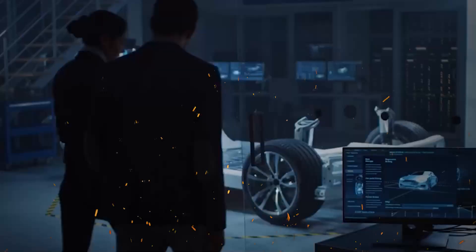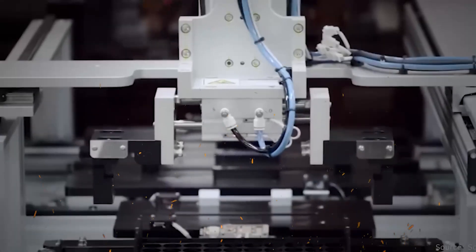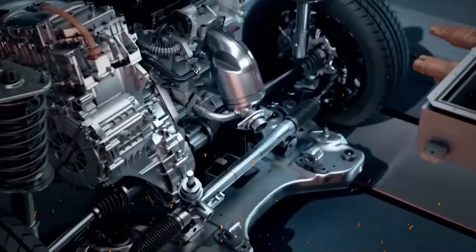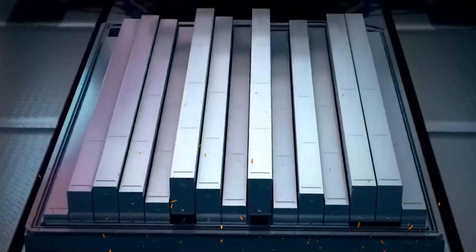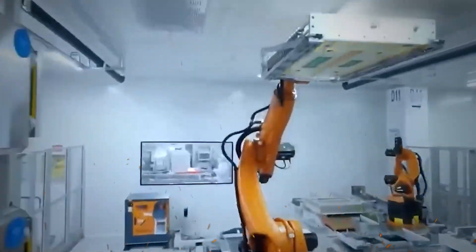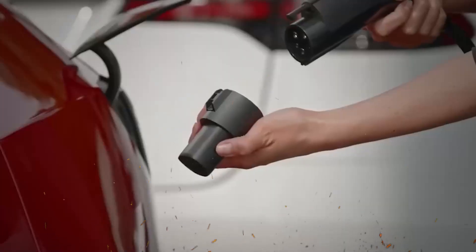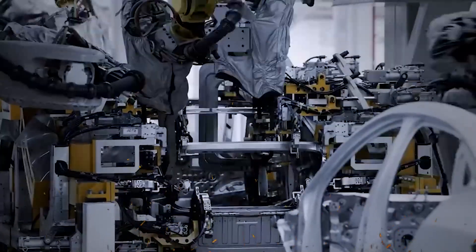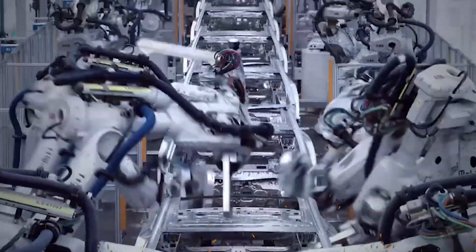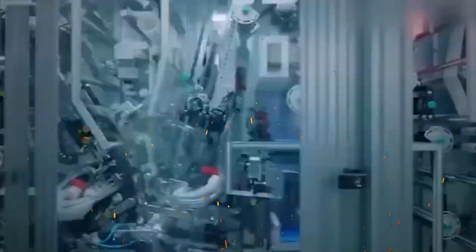Moreover, the adoption of blade batteries can lead to cost savings for consumers. With improved energy density and efficiency, electric vehicles equipped with blade batteries can travel further on a single charge, reducing the frequency of charging and the associated costs. Additionally, as production scales up and technology advances, the cost of blade batteries is expected to decrease, making electric vehicles more accessible to a broader audience.